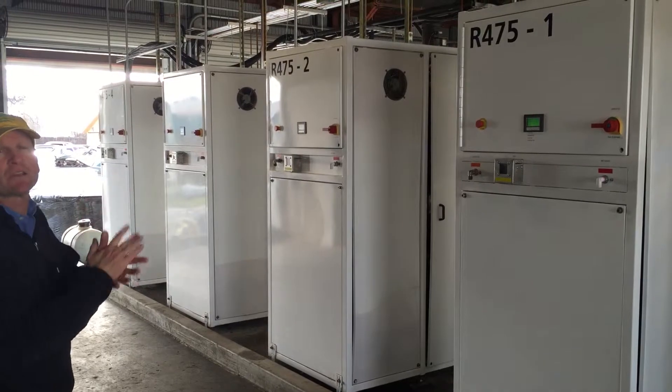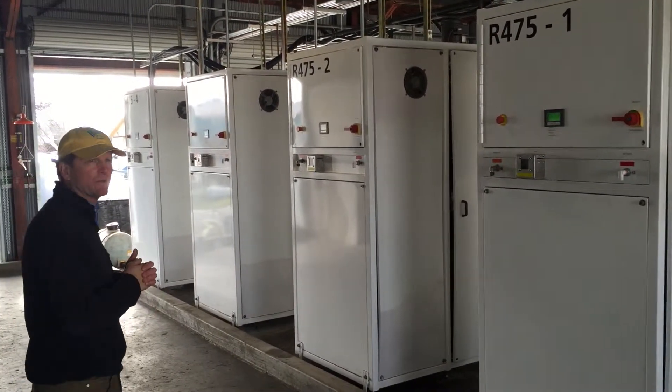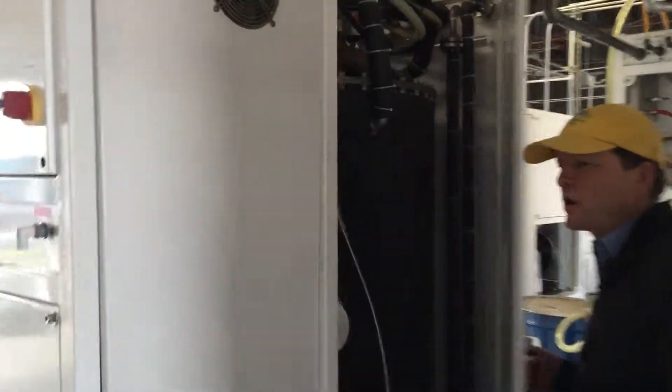Each of the reactors is 125 gallons. Every time we start a process, we're making 500 gallons of ASTM grade biodiesel. Let me show you the inside of one of these reactors and you can get a sense of what's going on in here.